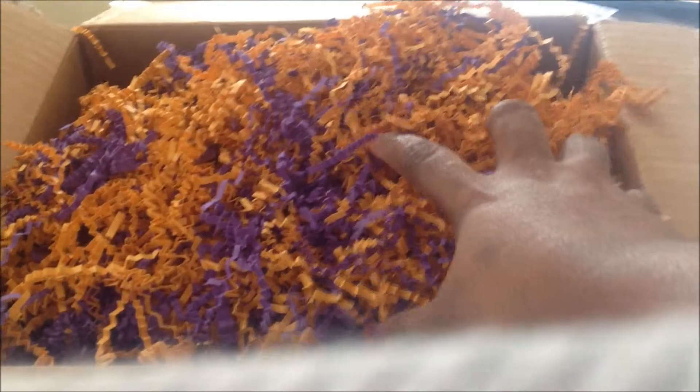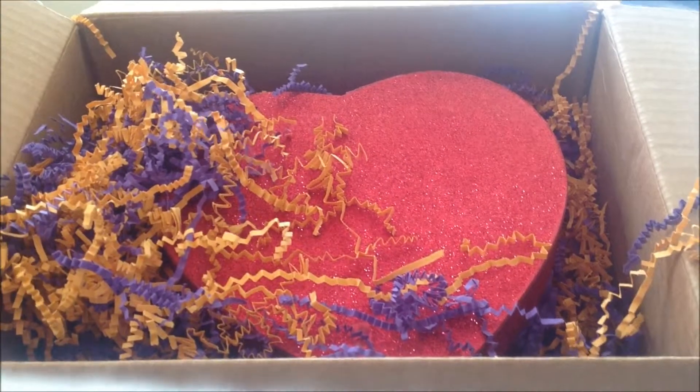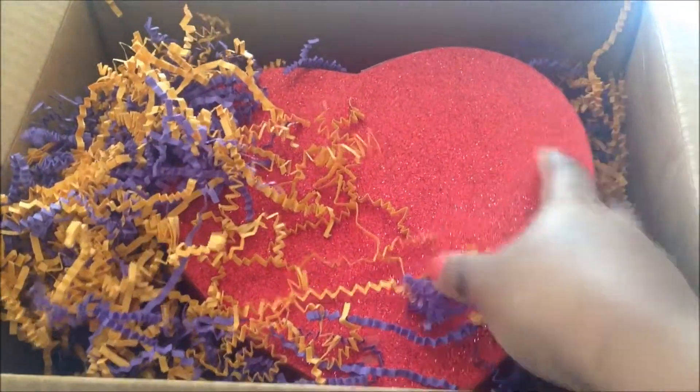So let's go ahead and unbox this. It has all the pretty little — that's their colors, I believe. As you see, it's in a really pretty heart box. And on the website, this is exactly what you see too. So here's the box.